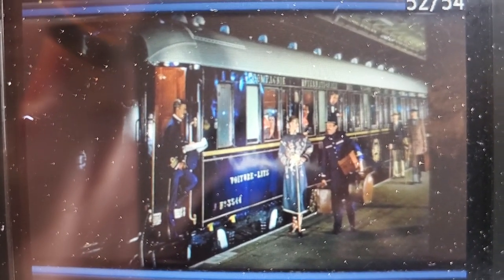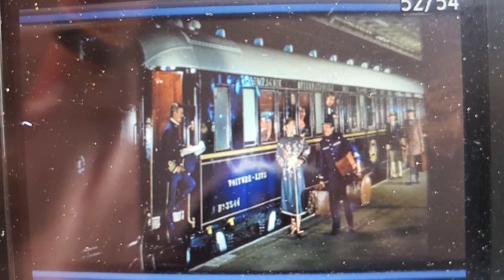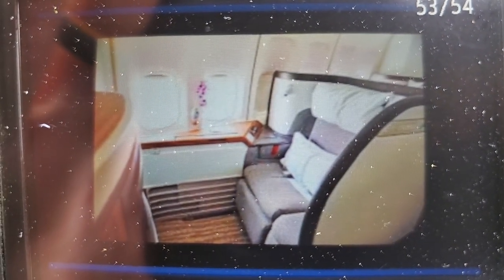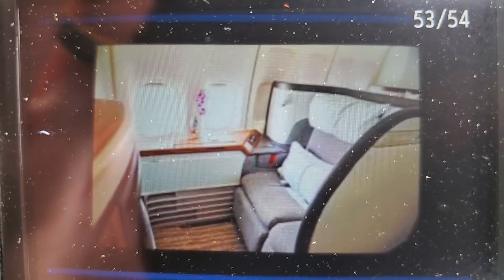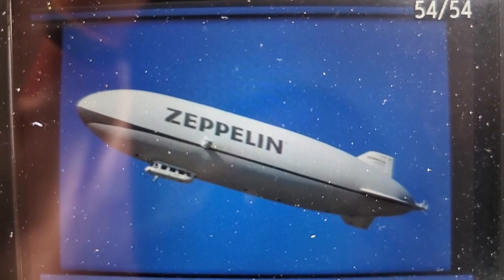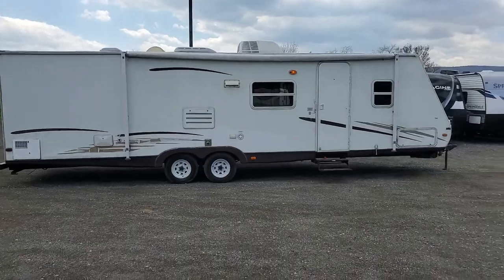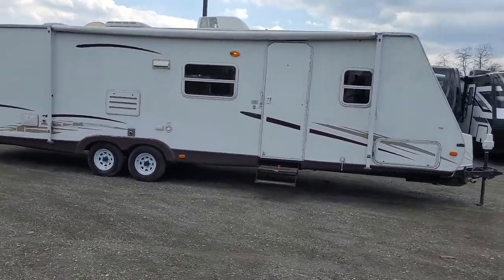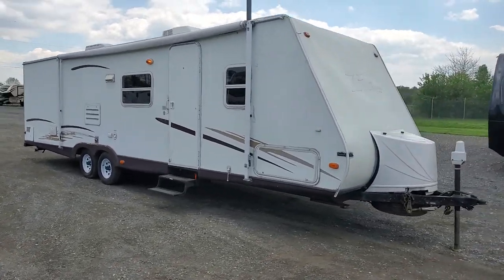Hey folks, Alex the eBay guy here at Beckley's RVs in Thurmont, Maryland. Some people like traveling on a luxury train. Some people like traveling on a luxury plane. Some people, however, would like to travel in their very own Zeppelin — and you can too. Here we have a Zeppelin from the Zeppelin manufacturer. This is a Z2003 bunkhouse here at Beckley's RVs in Thurmont, Maryland.